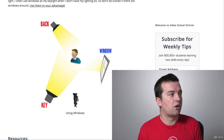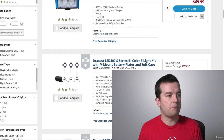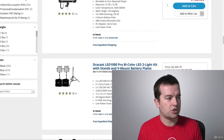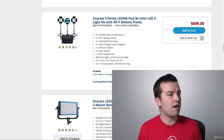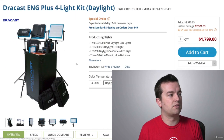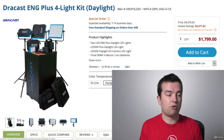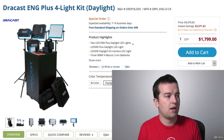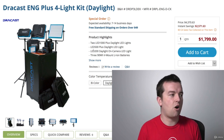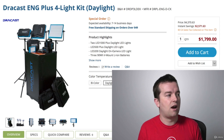The lights that I use are called Dracast — that's the brand. If you search for Dracast LED light, you can see all kinds of different panels. You can put together your own kit or they do have pre-made kits. The one I have is the Dracast ENG Plus four-light kit. It has four lights — two are 100-watt equivalents, as bright as a normal 100-watt bulb, then a 500-watt and a 200-watt. The 200-watt is great because they can all be battery powered and strapped onto a camera for run-and-gun use.